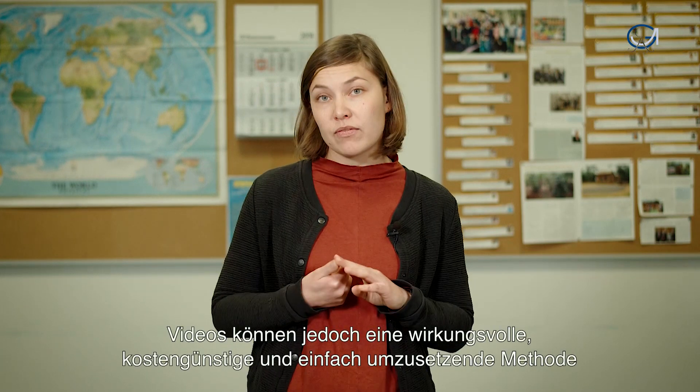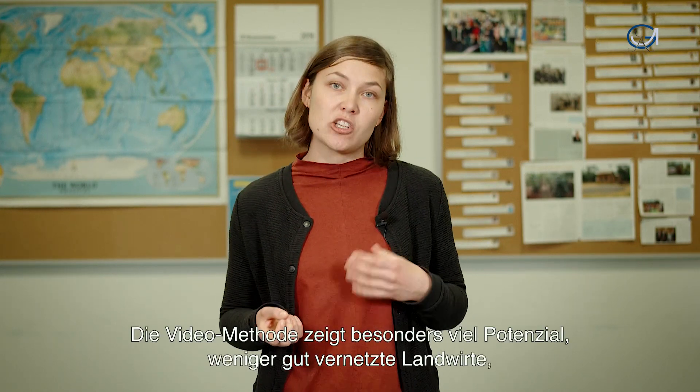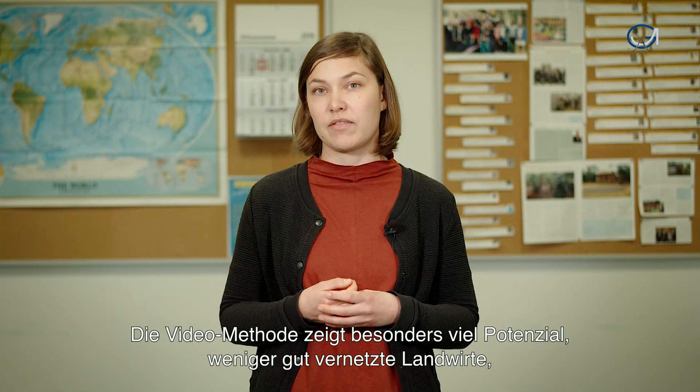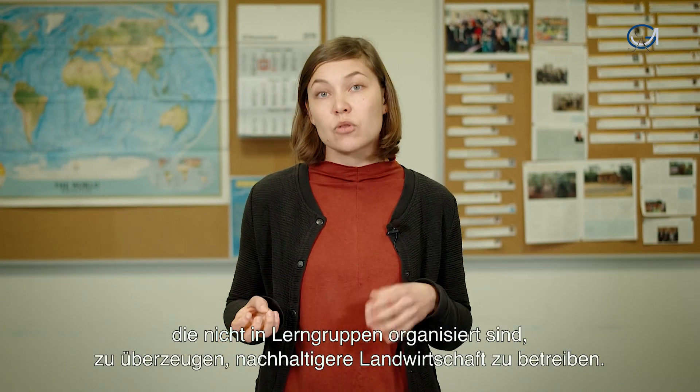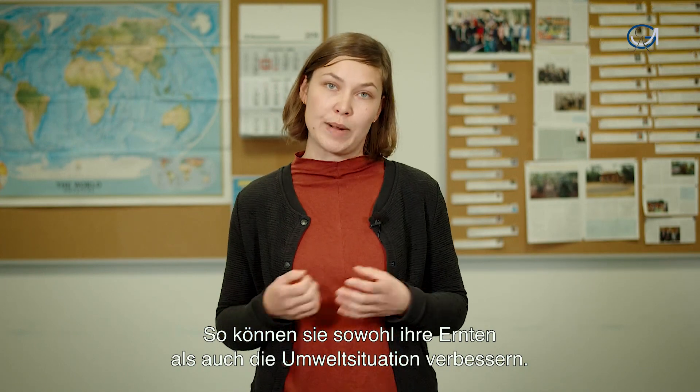But video can be a powerful, easy-to-implement and low-cost tool to complement the model farmer method. Video especially shows the potential to convince less integrated farmers outside of learning groups, to farm more sustainably in order to improve both their yields and the environmental situation.